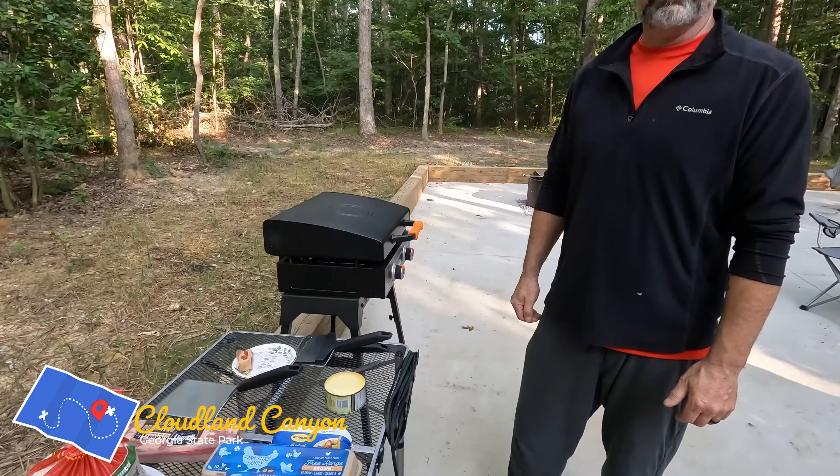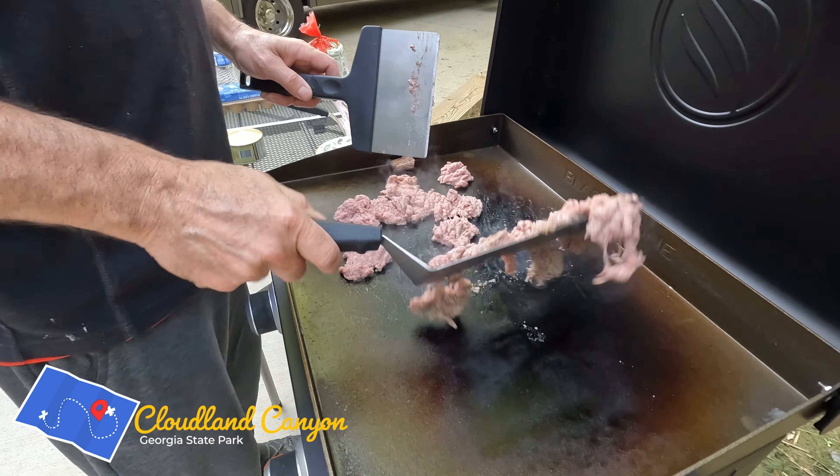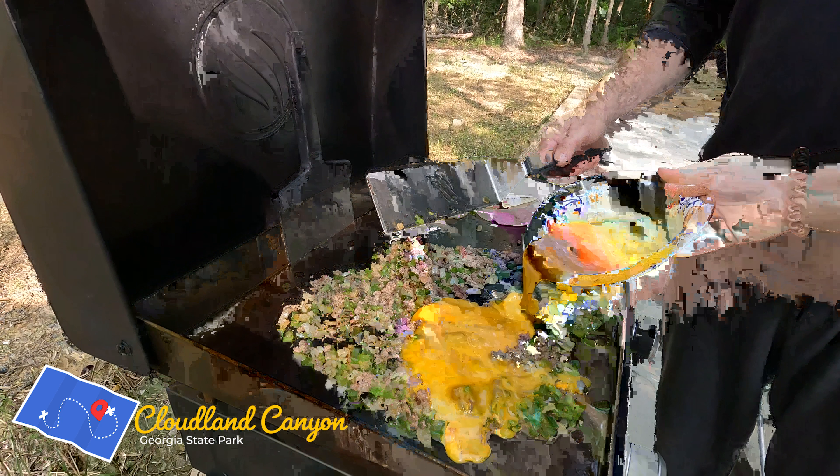The first thing you must do when you camp is have a good breakfast, so let's get at it. Welcome to the Outdoor Kitchen with Kevin. Today we are going to make lots of good stuff. We're going to start off this morning on the fancy griddle — breakfast sausage first, chopped up and browned, then set that off to the side. Then we're going to do a bunch of bacon, then some peppers and onions, and then we're going to add eggs in there.